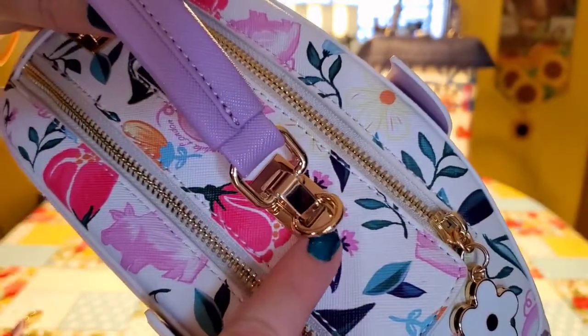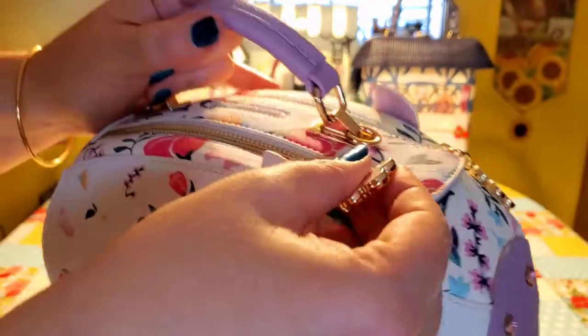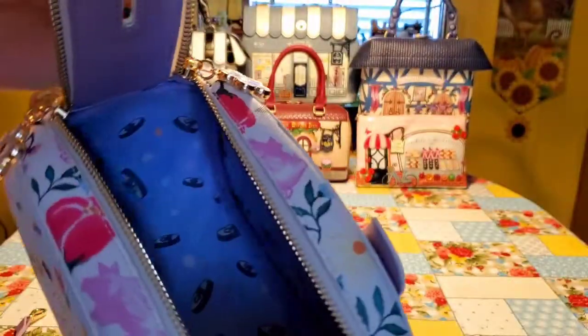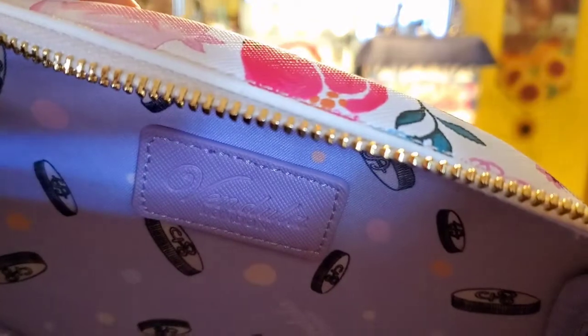Right here you have two little hooks, so you can put the shoulder strap, which obviously comes with it, as with all the Vendoula London bags. The inside has a very pretty lining. I love these little coins, with one pocket on one side, and on the other side you just have the Vendoula London applique right here.